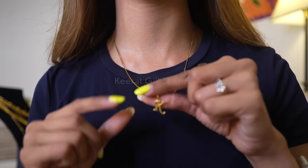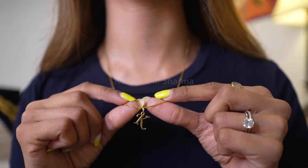I also love this K pendant — this is also 22-carat gold.